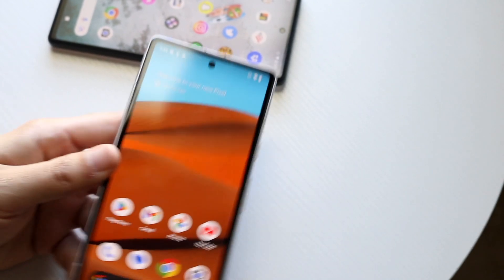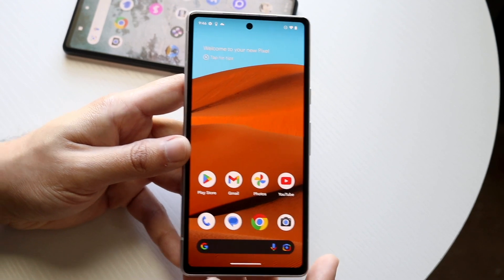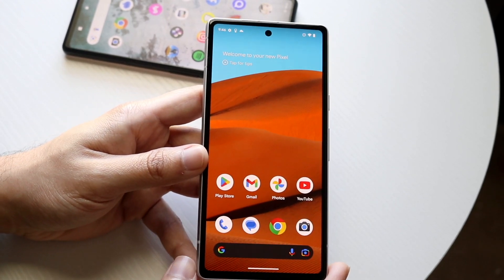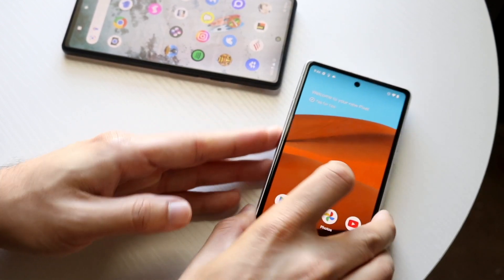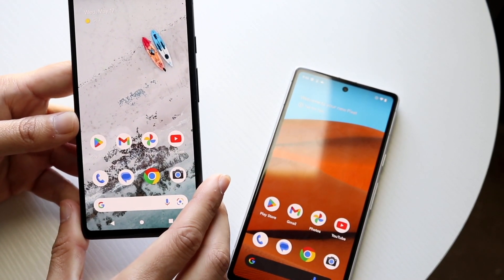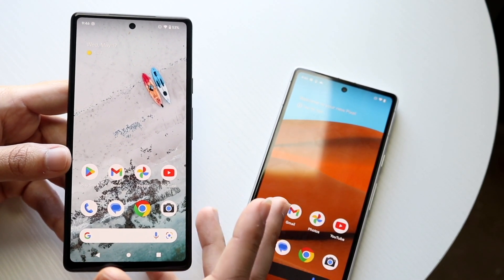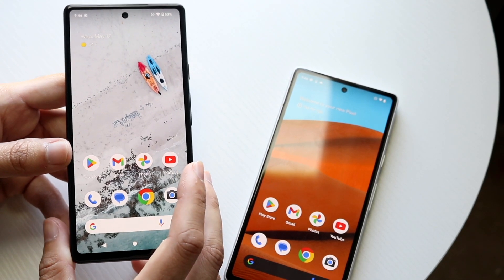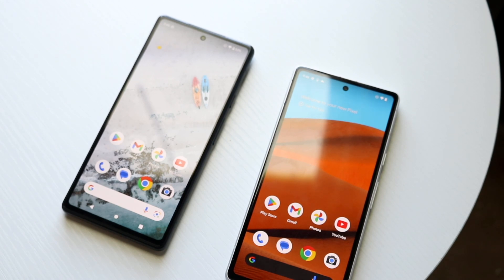Overall, the Pixel 7a is a good upgrade coming from the Pixel 6a — it gets a thumbs up from me. If you have the money, go for the 7a. But if you want to save a lot of money, you can buy a used Google Pixel 6a and save yourself probably hundreds of dollars, which might be a better choice for a lot of people rather than buying a brand new Pixel 7a. If you have any thoughts or questions, let me know in the comments, and don't forget to like and subscribe.